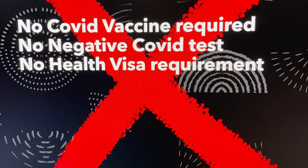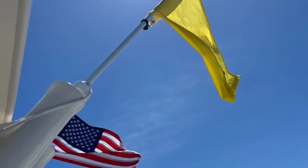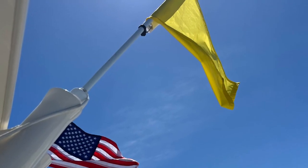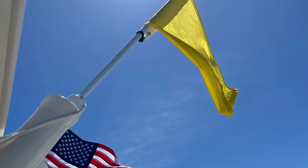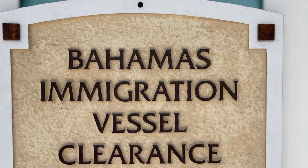No more COVID vaccines, no more negative COVID tests 48 hours before arrival, and no more health visas. You still have to raise that quarantine flag when you're a few miles out — just let the local officials know you have not been through customs and immigration.